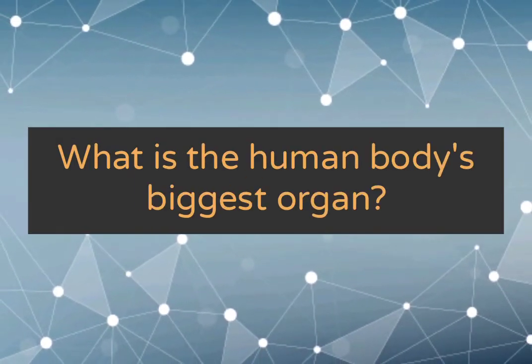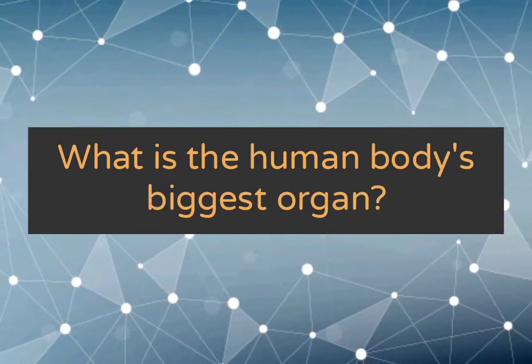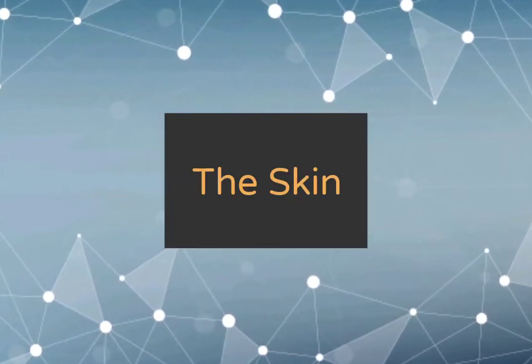What is the human body's biggest organ? The skin.